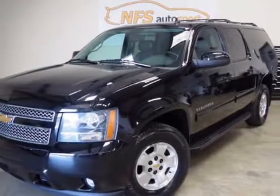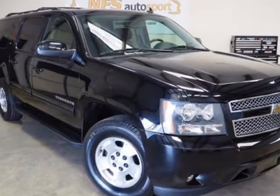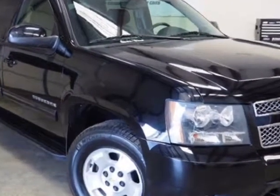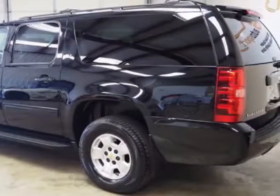Come take a look at this 2011 Chevrolet Suburban. This Suburban has just under 93,500 miles. For your protection, a warranty is available for this vehicle.